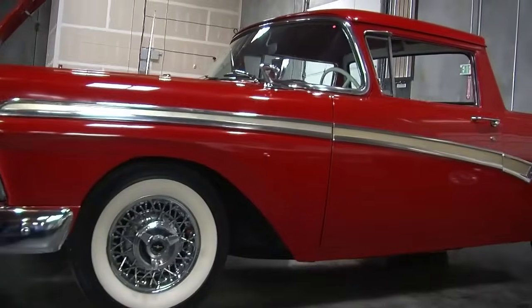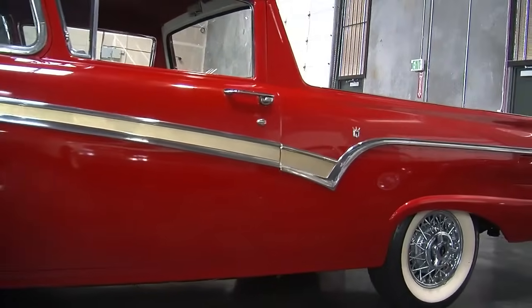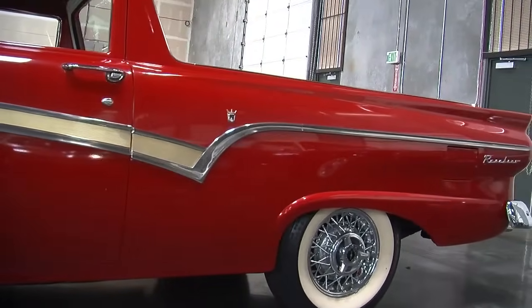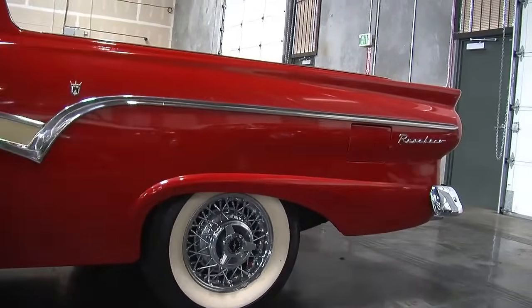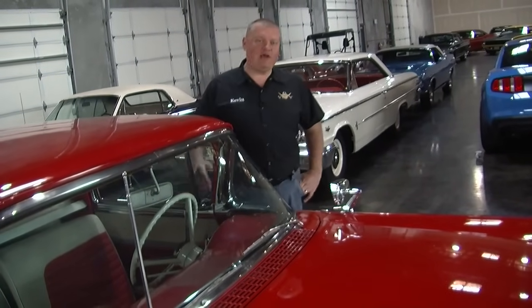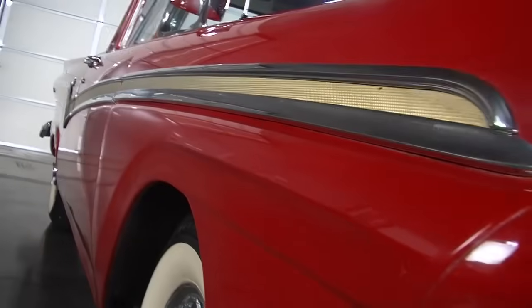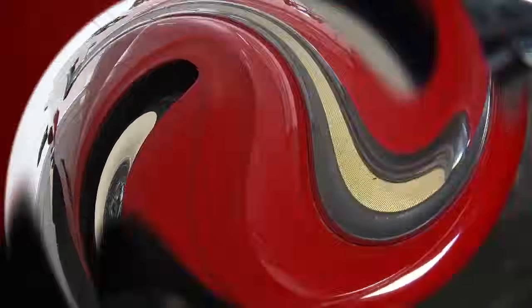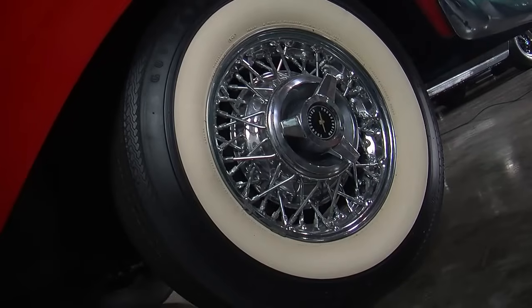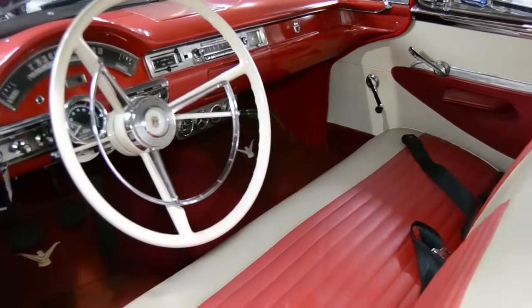In the '50s, the Ford guys figured out that by adding different body styles and some functionality, they could reach entirely new markets just by making subtle mods to the cars they already built. This starts off basically as a Fairlane that they added a small pickup truck bed to, so it will now carry more than a station wagon, becoming more useful. This particular car has lots of bright work, Kelsey Hayes wire wheels, and a two-tone interior — it looks like a luxury edition of the working man's truck.